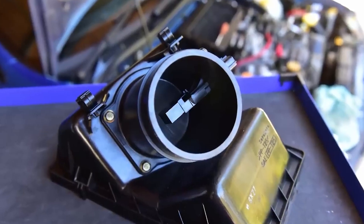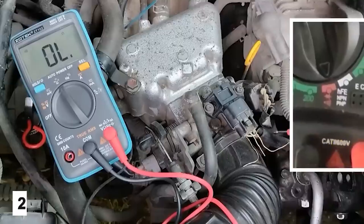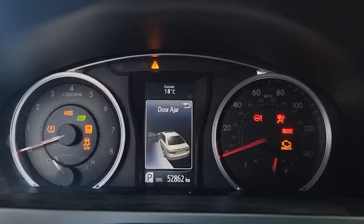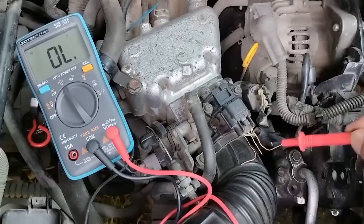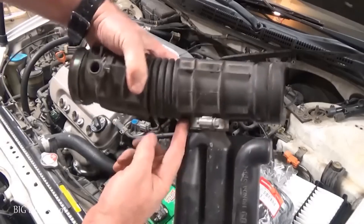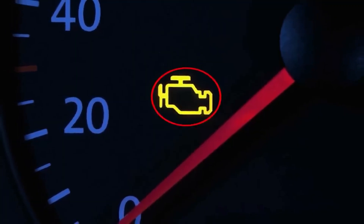Number 2: Sensor failures — the digital nervous system of your car. Modern cars are equipped with a network of sensors that monitor everything from air quality to engine temperature. When one of these sensors, such as the coolant temperature sensor or throttle position sensor, fails, it can send incorrect data to your car's computer. This often results in suboptimal engine performance, erratic behavior, and the dreaded check engine light.